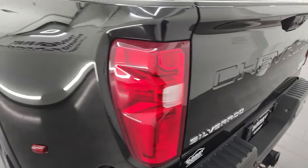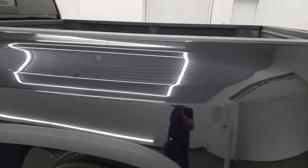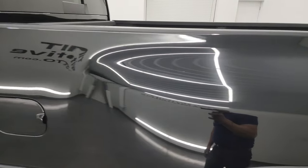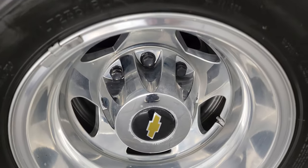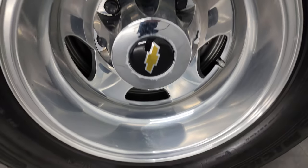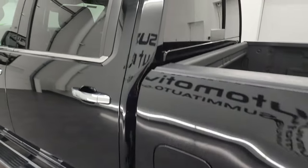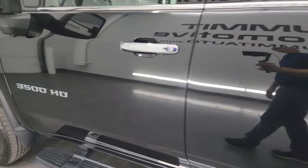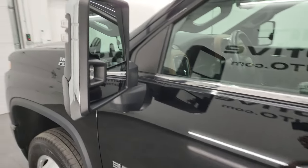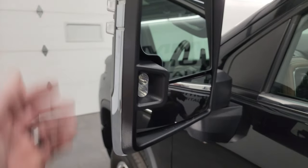Coming around to the driver's side, just as clean as the passenger side. No major dents on the box. Dually tub looks pretty good. Cab and doors all look pretty good on this one - didn't see any major dents or dings on the doors. It does have the telescopic tow mirrors with blind spot monitoring, LED side lights, built-in directional signals, they telescope out and power fold in.